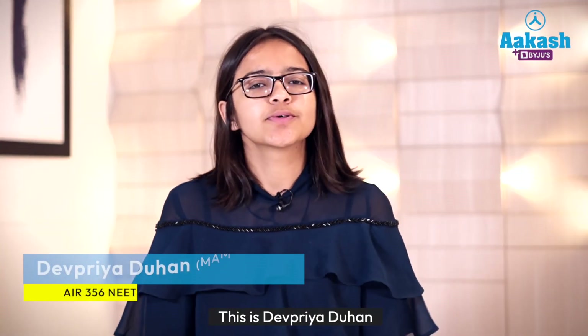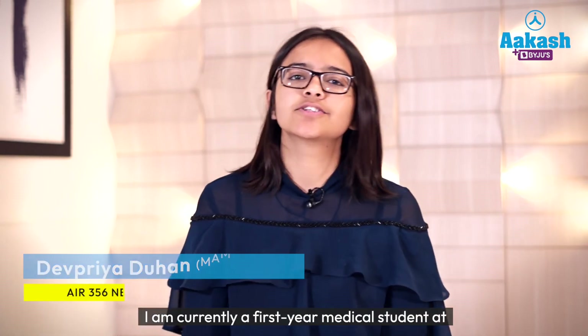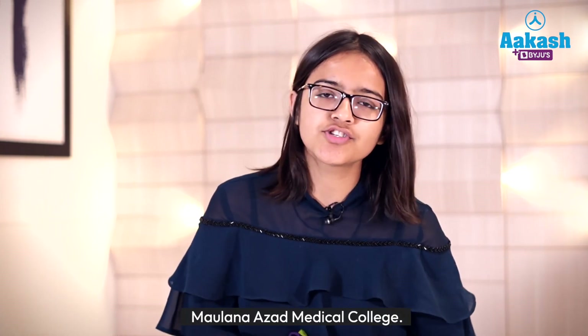Hello everyone, this is Devra Duhun. I scored 690 marks and achieved 356th ranking in NEET 2022. I am currently a first-year medical student at Maulana Azad Medical College.